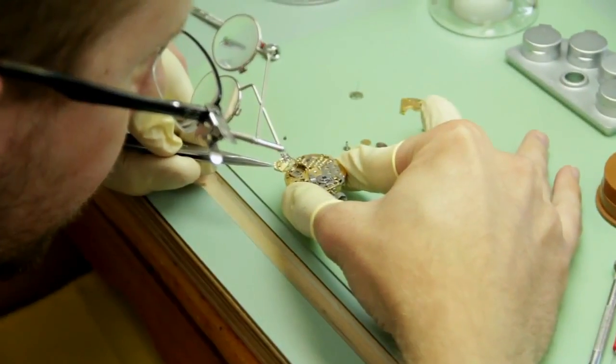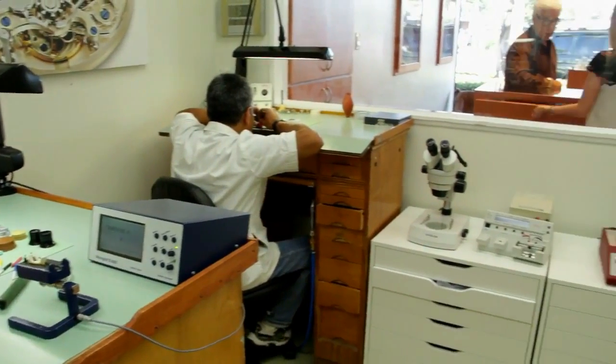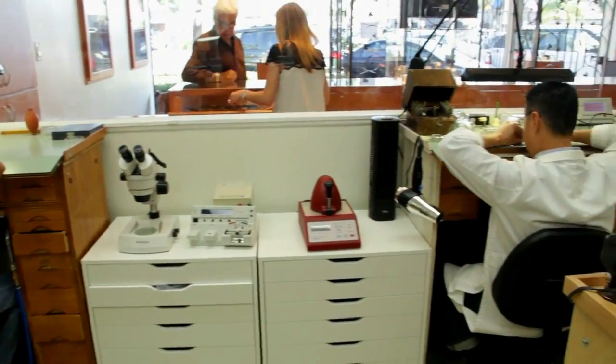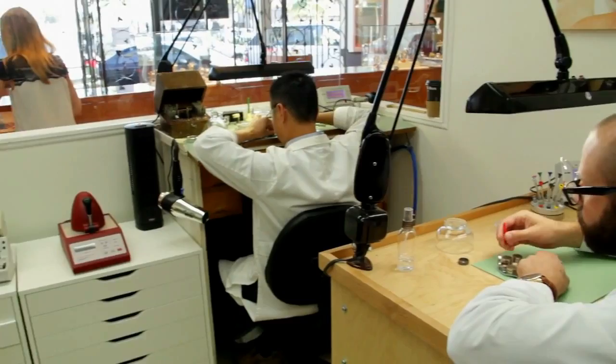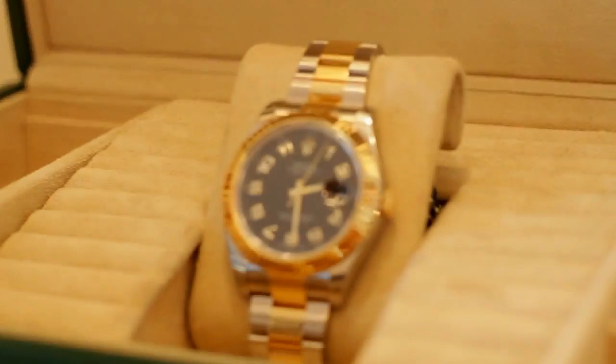We always do the servicing exactly to factory specifications. We buy a pre-owned piece and put it into brand new condition. We have Rolex-certified technicians working on that — we completely disassemble the piece, adjust, polish, and change every single part of the watch. You have to have certified watchmakers that know what they're doing, just like an expensive car needs a proper mechanic.